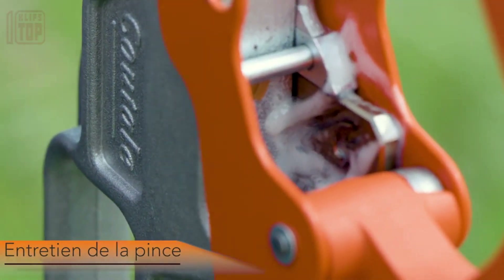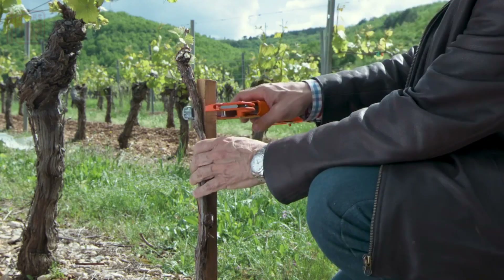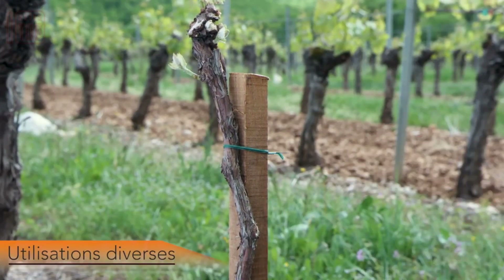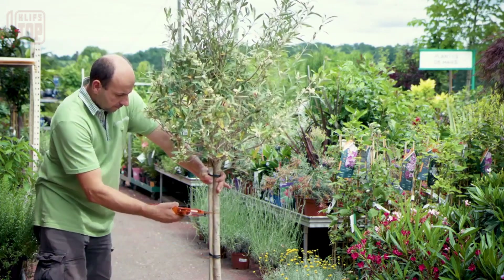The robust wire can withstand a weight of up to 10 kilograms, and the tool's clamp width spans four centimeters, accommodating branches of up to three and a half centimeters in diameter.